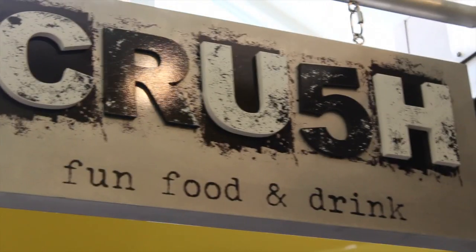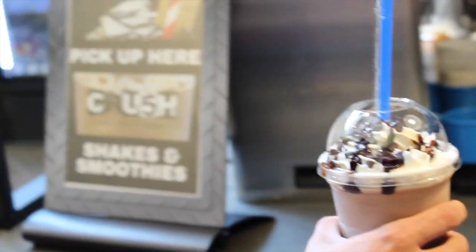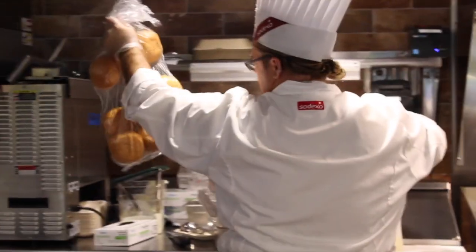Welcome to the new Crush at the B&G. We wanted to provide students with a variety of flavor options and bold flavors. Crush incorporates a lot of those things into all of the menu items they offer, including burgers, sandwiches, desserts like milkshakes and smoothies, wings, loaded tots, loaded nachos, and we wanted to offer students a variety of customization options.